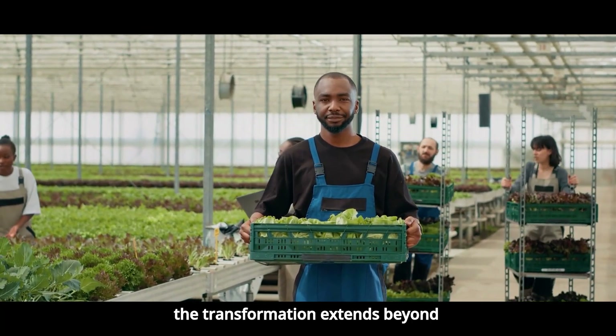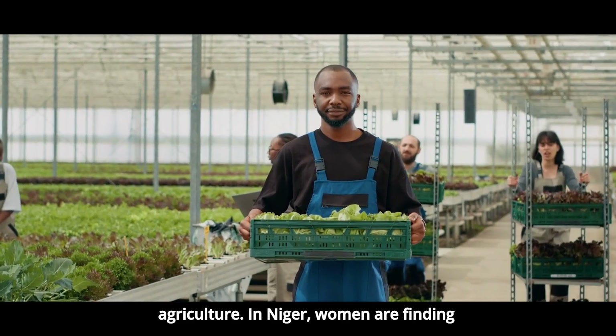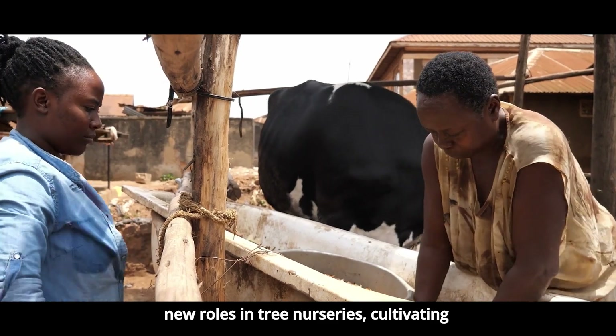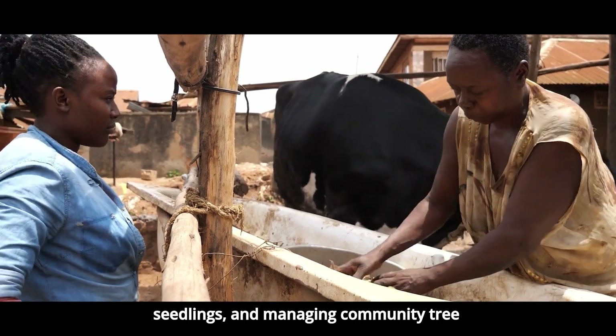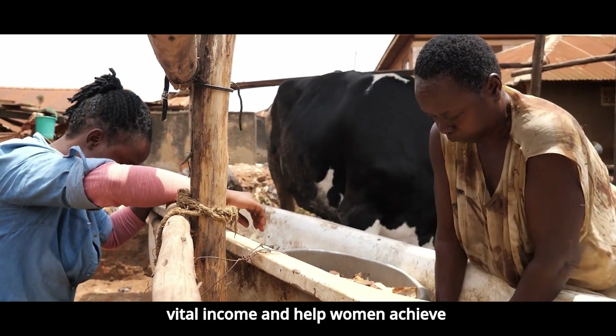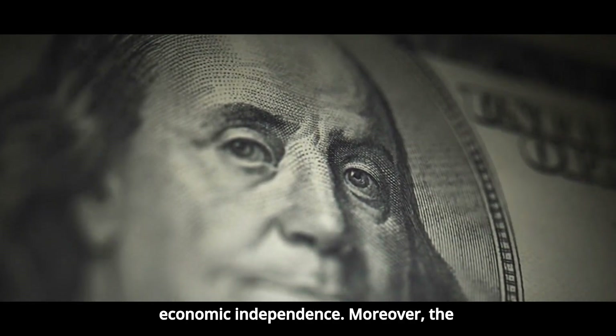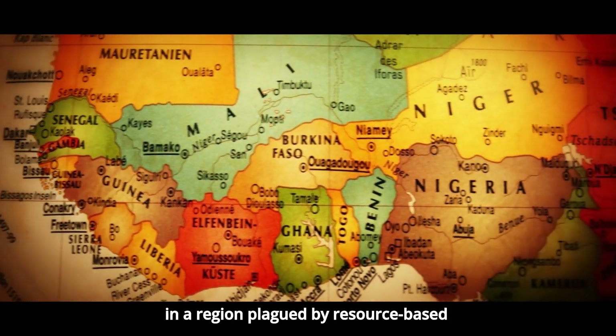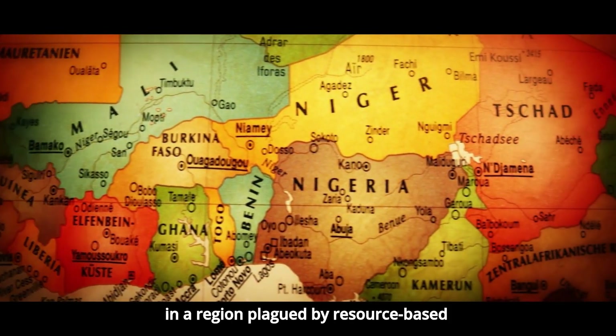The transformation extends beyond agriculture. In Niger, women are finding new roles in tree nurseries, cultivating seedlings and managing community tree planting efforts. These jobs provide vital income and help women achieve economic independence. Moreover, the Green Wall offers a vision of stability in a region plagued by resource-based conflicts.